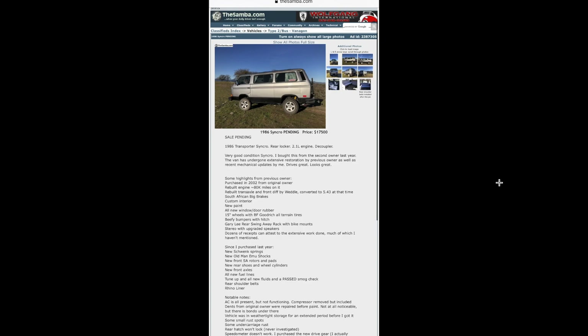Here's an 86 Syncro — pretty much a 10-top Syncro. Let me know what you guys think these things are worth. This one's for $17,500 and it looks like it's got a bunch of goodies on it.